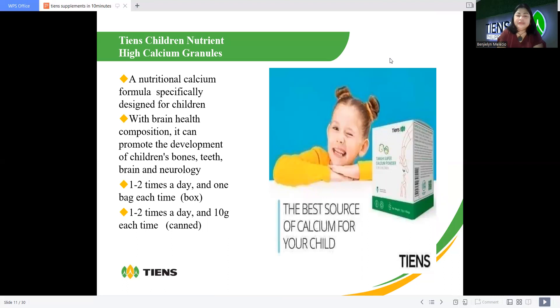We also have calcium for children — a nutritional calcium formula specifically designed for children. I also advise this for elderly persons who are forgetful. With brain health composition, it promotes the development of children's bones, teeth, brain, and neurology. Dosage is one to two times a day, one sachet each time.